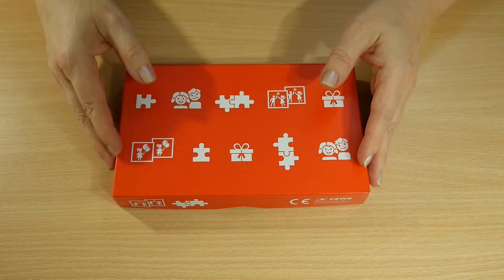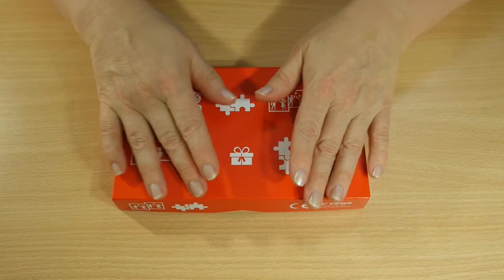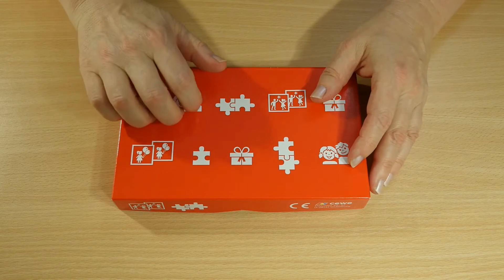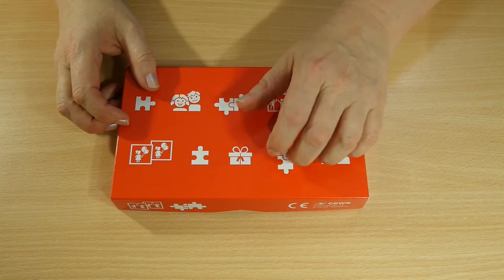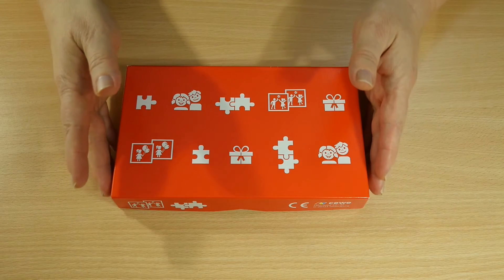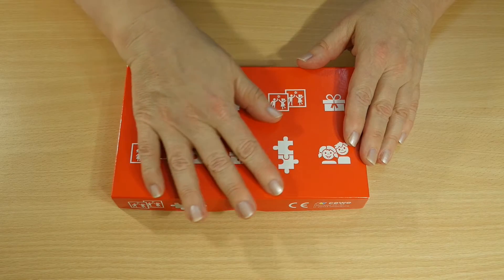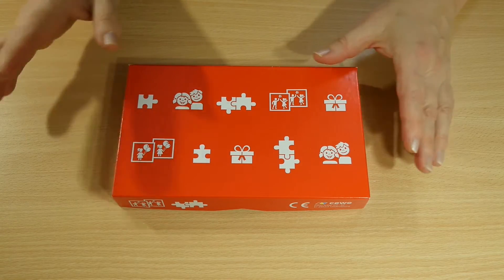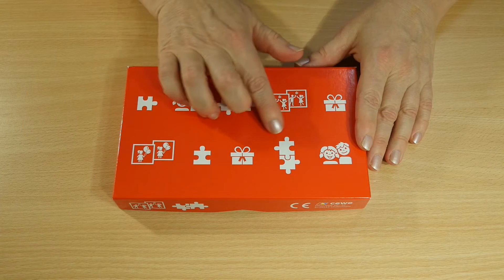Hello, how nice that you came, so you can help me discover what is in this red box. This box is looking quite simple, nothing very special about it, but it's red. And here you see some things that you can maybe guess what could be inside.